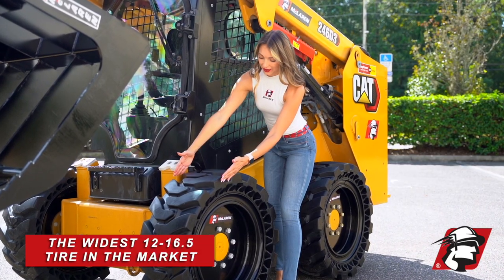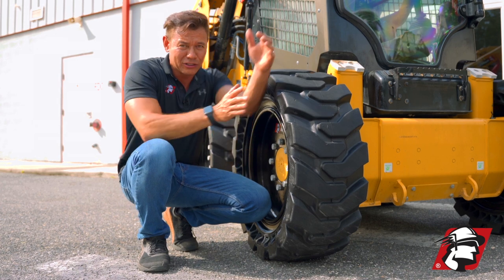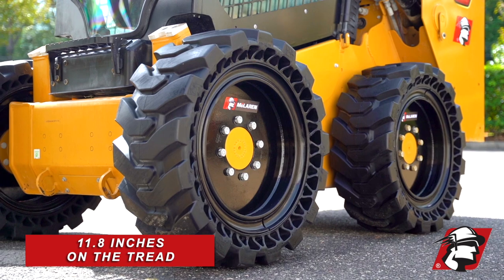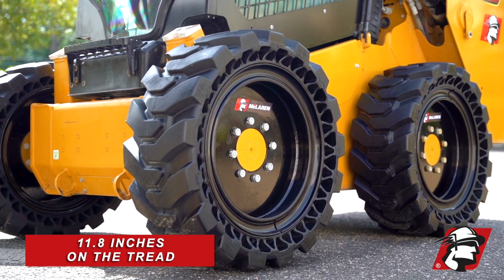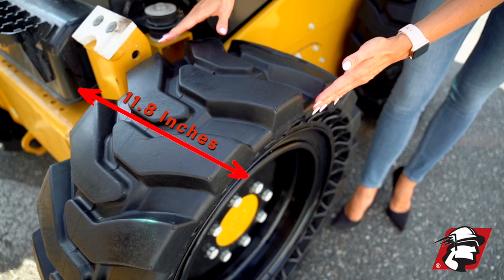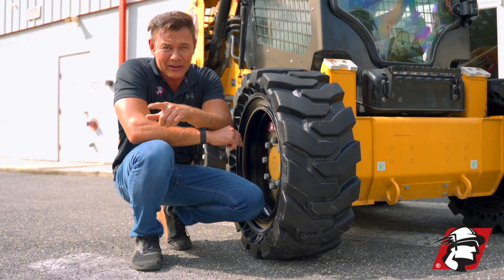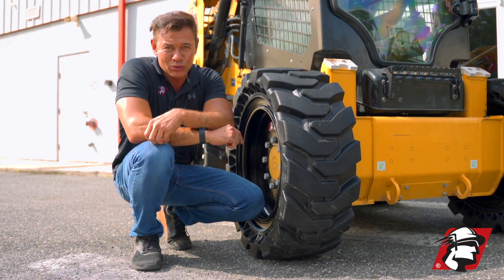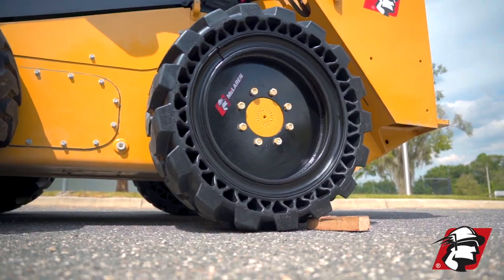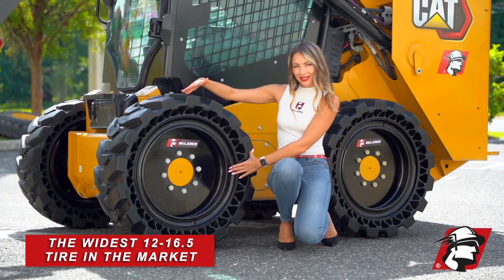For most 12, 16.5 tires, whether they be pneumatic tires or solid tires, you're only covering on your tread about 10.5 inches to maybe 11 inches. But our tire is an actual 11.8 inches — just about 12 inches on the tread — and that is the widest tire on the market. You can go outside, measure your 12 by 16.5 tires, and I guarantee you they're not going to be close to 12 inches. They might be 11, they might be a little bit over, but they won't be 11.8 inches wide, which is the widest solid or pneumatic skid steer tire you can buy on the market for a 12, 16.5 equivalent.